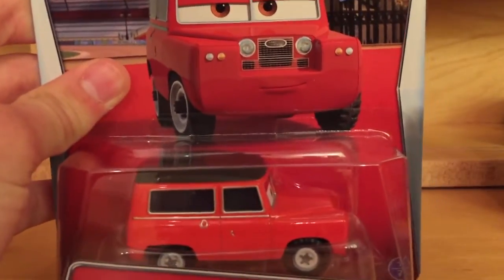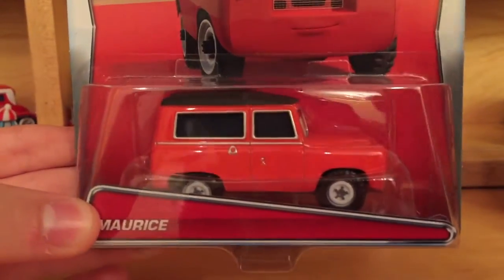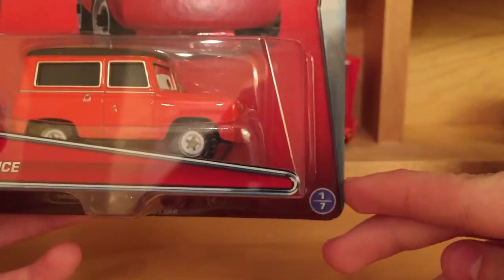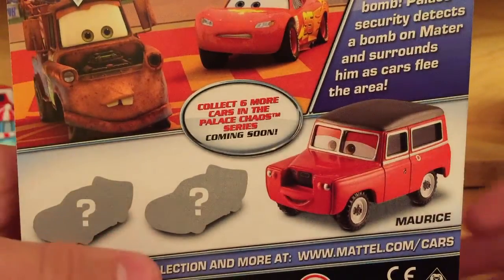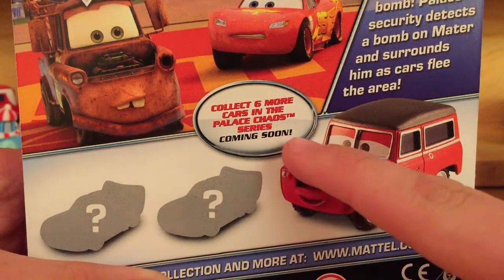I also chose Maurice to review, because Maurice was in the first 2015 case but I never got to purchasing him, and he made a second appearance in this case. He is number 1 of 7 in the Palace Chaos series, a reoccurring series from 2013 that did not appear in 2014 but is now back in 2015. There are 6 more cars in the Palace Chaos series coming soon.